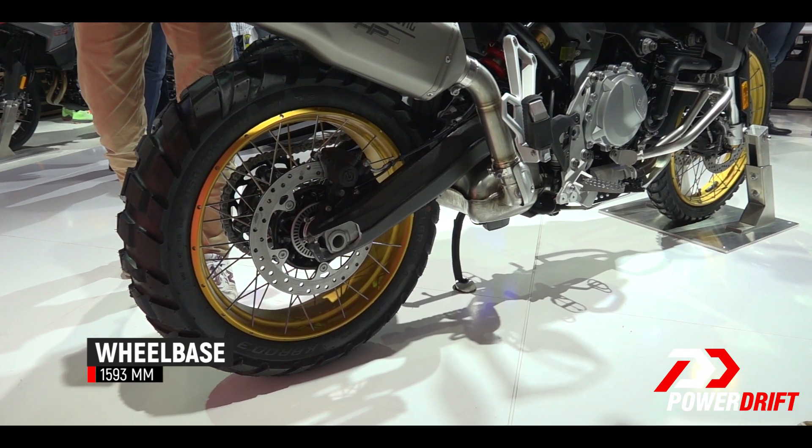As with all things BMW, you have a variety of optional packages, and you also have the electronic suspension adjustment module for the F850.